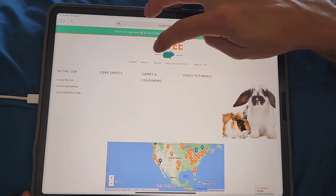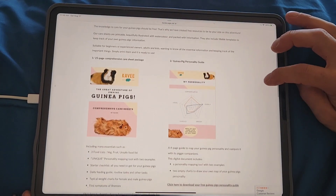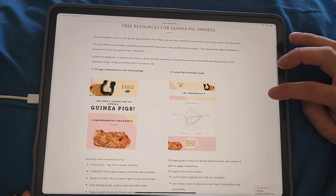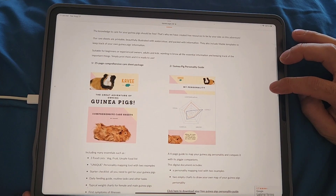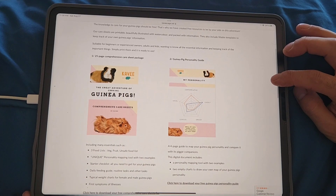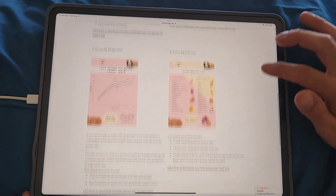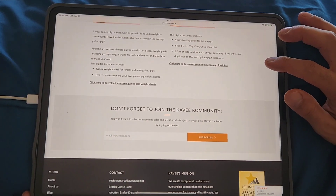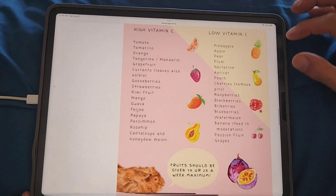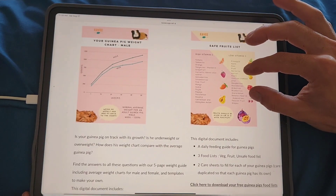Under free resources there are also care sheets. They are printable, beautifully illustrated with watercolor, and packed with information. There's a comprehensive care sheet, personality guide, weight chart, and food list including items low in vitamin C, high in vitamin C, and safe fruits.